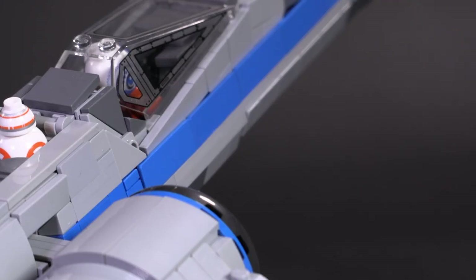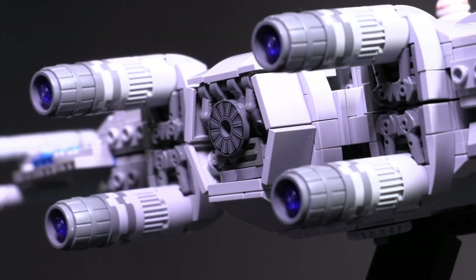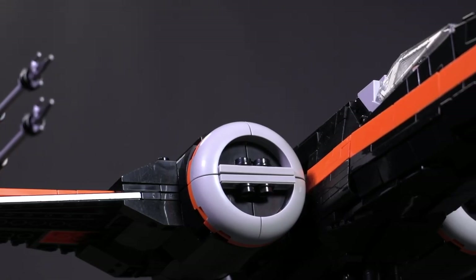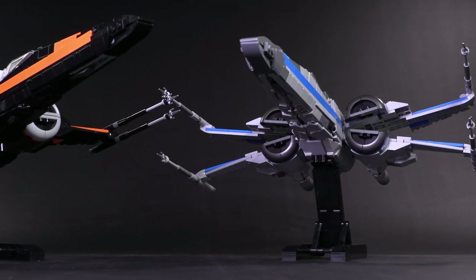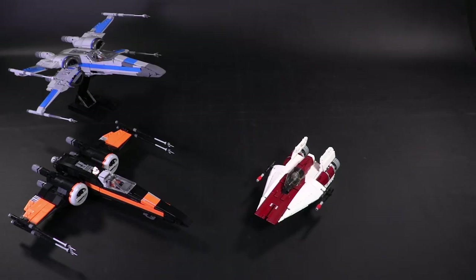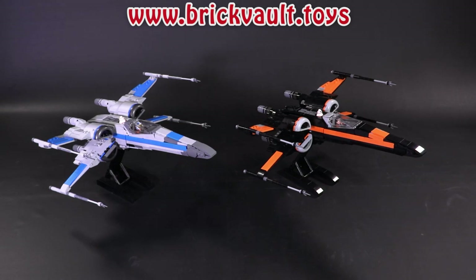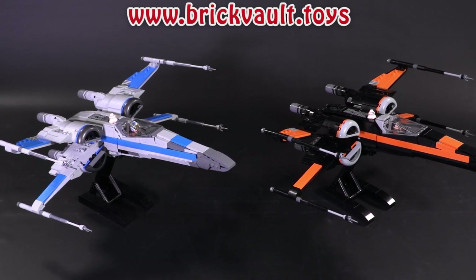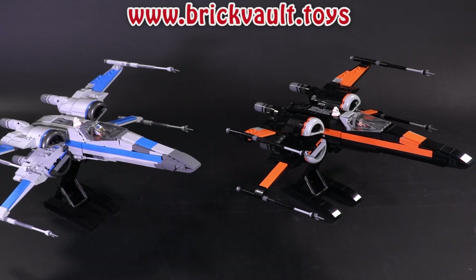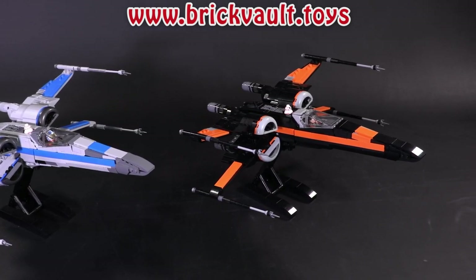We've got links to everything we're talking about in the description below, including the video for our latest instructions in the web store from designer Jerek. This is the T70 X-Wing built in two different color combinations — the pose colors with the afterburner, plus the more standard gray and blue version. It has a whole new gear system on the inside for operating the S-foil function. It's extremely solid and looks incredibly sleek. Check out all the links in the description below for the full video of this minifig-scale model.